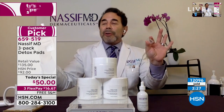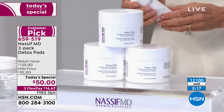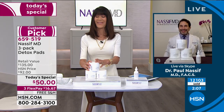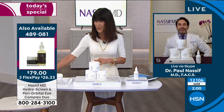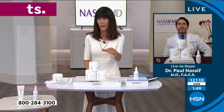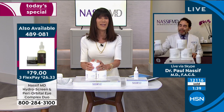Everything we're doing with Dr. Nassif has free shipping and handling. The Hydra Screen special we had in the last hour we haven't seen in two years. For less than the Hydra Screen, you're also getting the periorbital eye. But this is where it starts, right, doctor? If there is someone watching today who's never shopped with your products before, what would you say to them about the pads? The pads are your must-have. If you had to buy one product, I would buy four of these Today's Specials here.